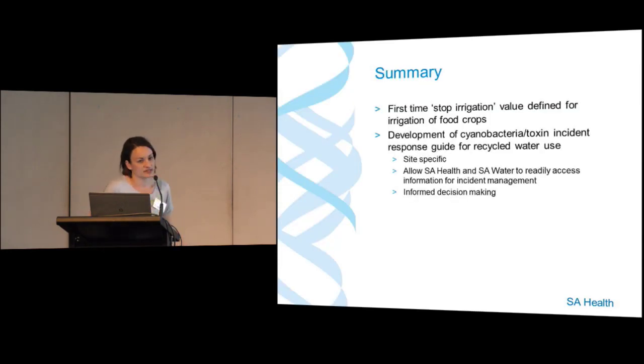In summary, this is the first time we've introduced a stop-irrigation level for food crops. At one of the sites supplying the vineyard, they are already proactive and dose the blooms with percarbonate. We've had the stop-irrigation level on the golf course for a number of years and they have the option of shandying their water. Defining these stop-irrigation levels gives SA Water advanced warning of how they're going to manage supply interruptions from their recycled water plants.